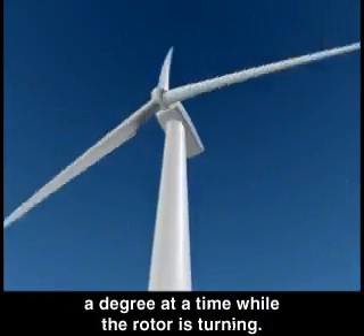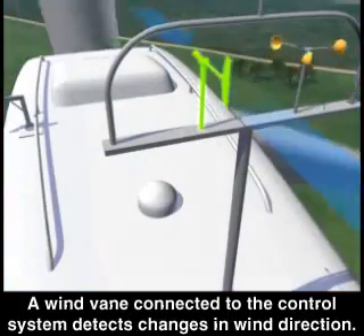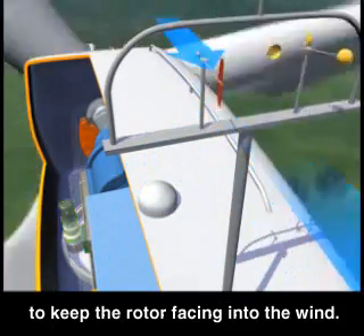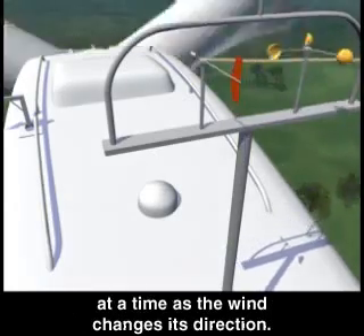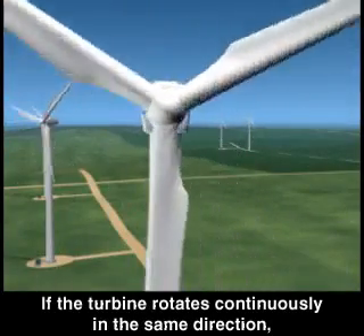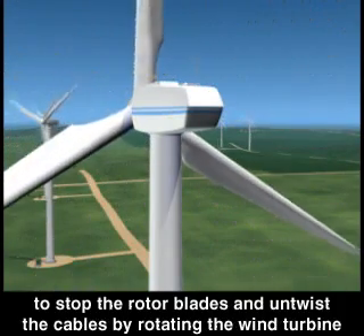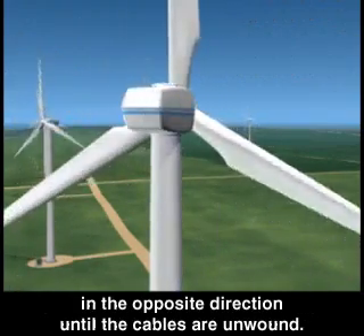Normally, the blades will pitch a fraction of a degree at a time while the rotor is turning. A wind vane connected to the control system detects changes in wind direction. The control system then signals motors in the yaw drive to keep the rotor facing into the wind. Normally, the turbine will yaw or rotate only a few degrees at a time. If the turbine rotates continuously in the same direction, the cables may become twisted and damaged. A cable twist counter tells the control system to stop the rotor blades and untwist the cables by rotating the wind turbine in the opposite direction until the cables are unwound.